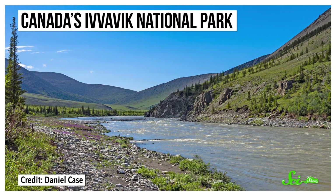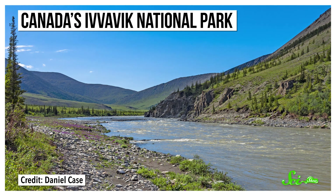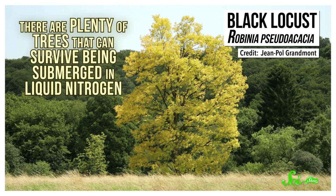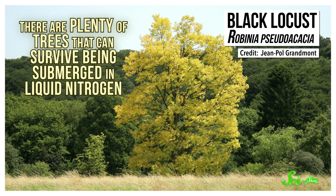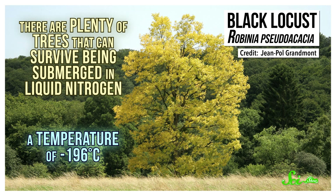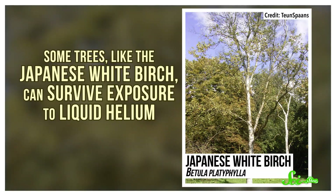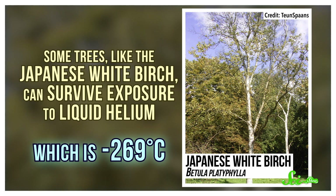In some places, like in the Arctic, normal winter temperatures fall as low as negative 60 degrees Celsius, and there are still trees that live there. In fact, there are plenty of trees — like the black locust, white pine, and northern white cedar — that can survive being submerged in liquid nitrogen, a temperature of negative 196 degrees Celsius. And some trees, like the Japanese white birch, can survive exposure to liquid helium, which is negative 269 degrees Celsius. Not that they'd ever encounter that in the wild — but sometimes you've got a tree and a bunch of helium and one thing leads to another.